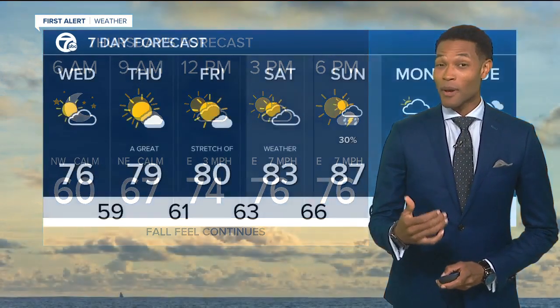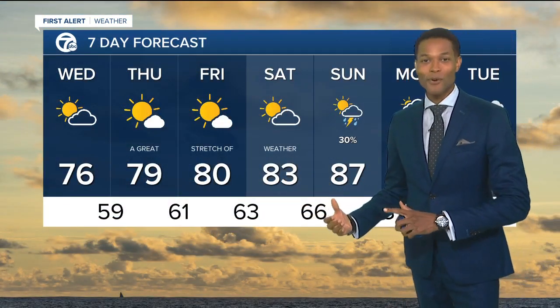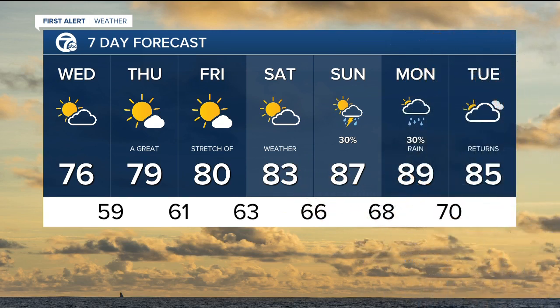The seven-day forecast brings about the real change here. A great stretch of weather will change back into summer, so the fall arrival is only temporary. We go right back to summertime weather with temperatures going back into the 80s, even the upper 80s by Sunday. A few chances of seeing some storms on Sunday as well.